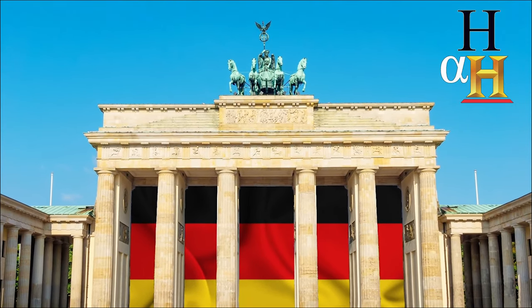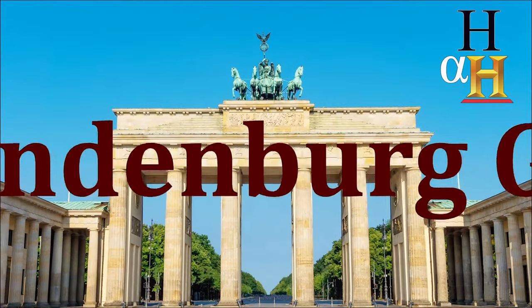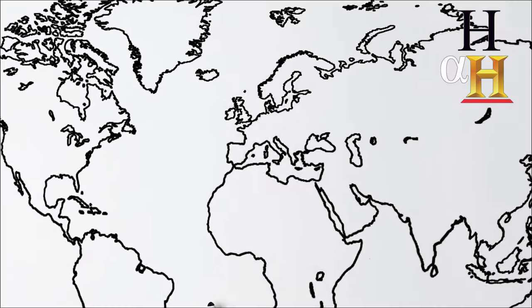Today from the Hidden History, we're taking a look at one of the most visited and photographed landmarks in Germany, the Brandenburg Gate.